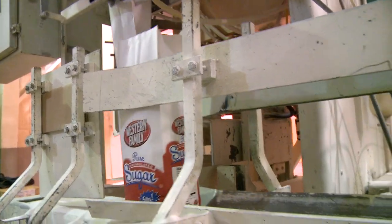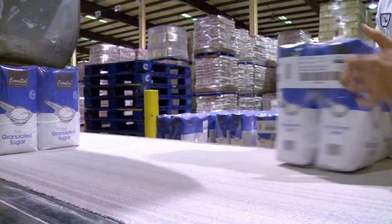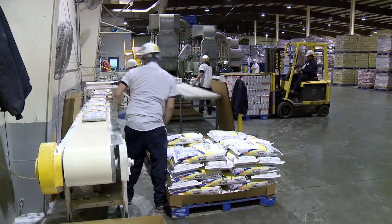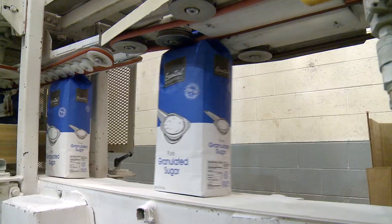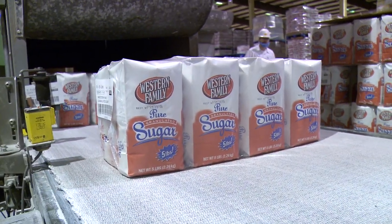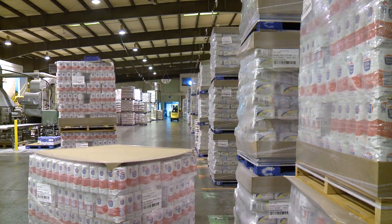Our retail granulated packaging includes four separate lines that process 5-pound, 10-pound, or 25-pound bags. Collectively, these stations package 500,000 pounds of sugar per day. From here, we package over 20 different private labels for grocery retailers and distributors across the western and midwestern United States.